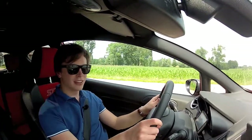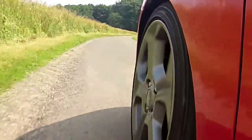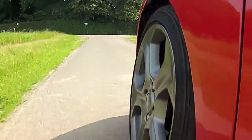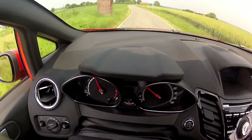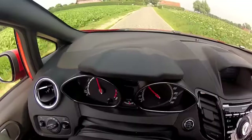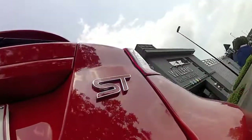Zijn er ook minpunten aan de Fiesta ST? De soundsympose is af en toe een beetje overdreven. De Recaro's omsluiten mij wel goed, maar ze zitten zeer smal en voor lange ritten kan dat al eens oncomfortabel worden. Maar wil je een kleine sportieve wagen die echt een hoekhart gevoel heeft, waarmee je in het weekend constant kan gaan knallen, en voor een prijs van maar 21.150 euro — 3.800 minder dan de Clio RS — dan is de Fiesta ST volledig je ding.